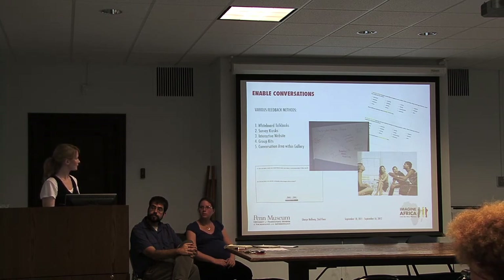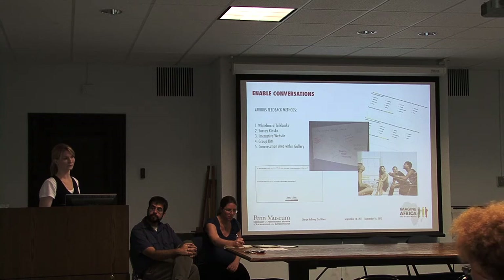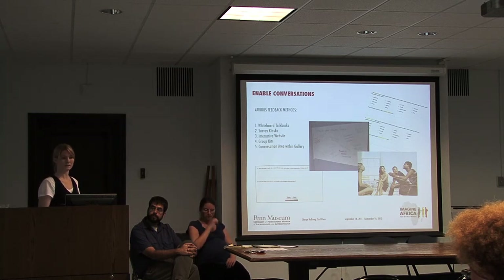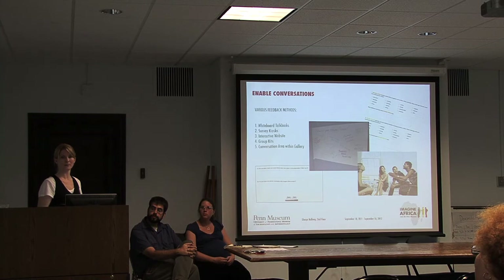There will also be an interactive website with a survey following the same format as the in-exhibition survey, but adapted for online visitors who can't see the objects or interactivity in person. Fourth, there will be group kits for people coming in groups, with a different kind of questionnaire because they're in a group context and may have a facilitator. Finally, there's a conversation area within the gallery where visitors can discuss pointed questions, read articles from popular culture and things happening in Africa today, and also write at length in a comment book if they choose.